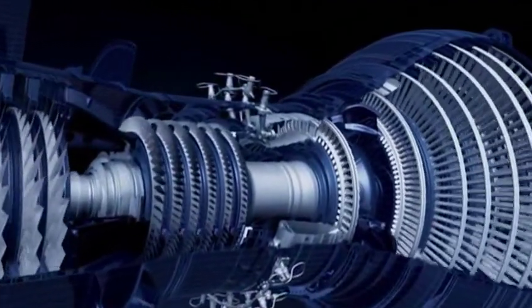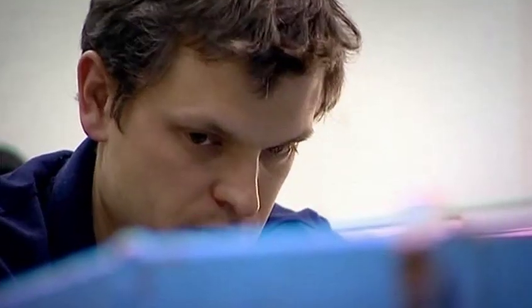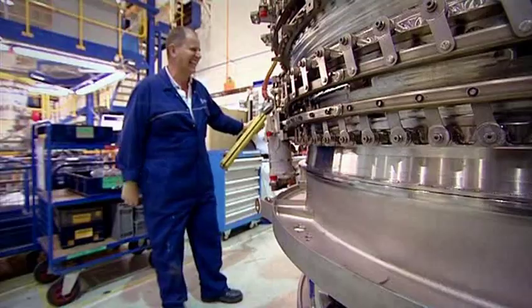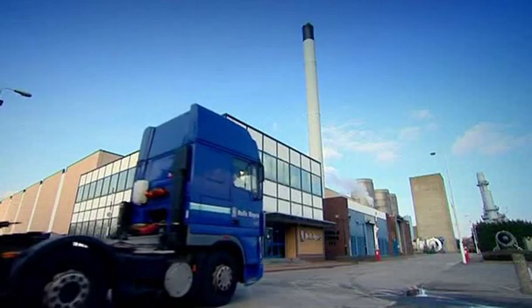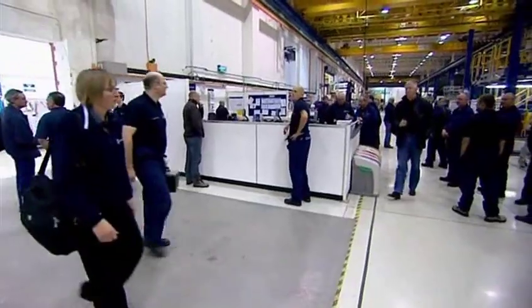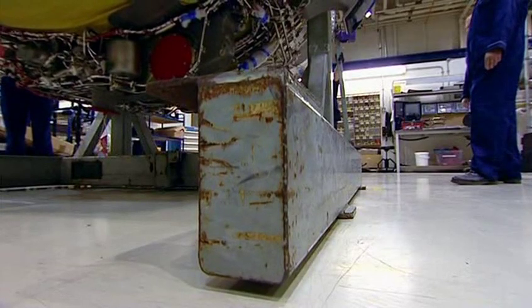The engine includes some of the most advanced aviation technology the world has ever seen. This is the story of how a British company leads the world in building the most advanced jumbo jet engines, and of the people who build them. Rolls-Royce jet engines are built at state-of-the-art factories all over the UK, with orders worth over £40 billion in civil aviation alone, employing around 11,000 people. A new engine must roll off the production line every 36 hours.